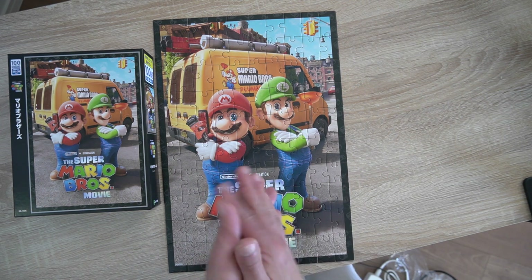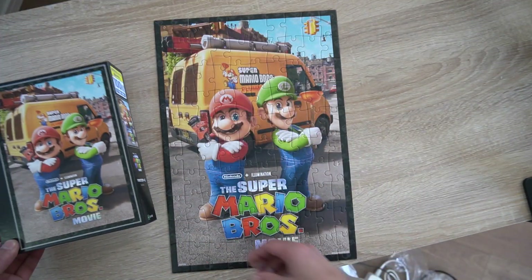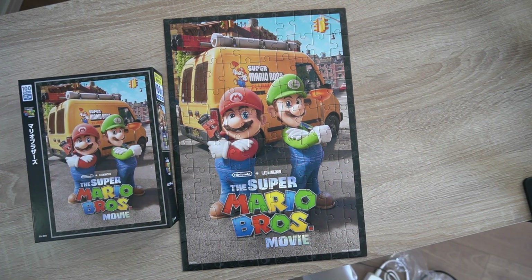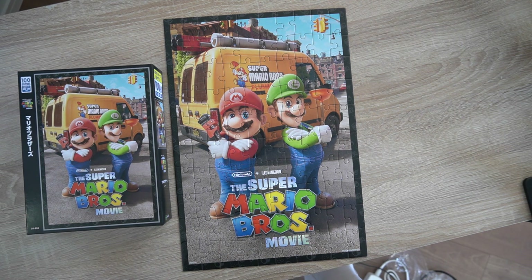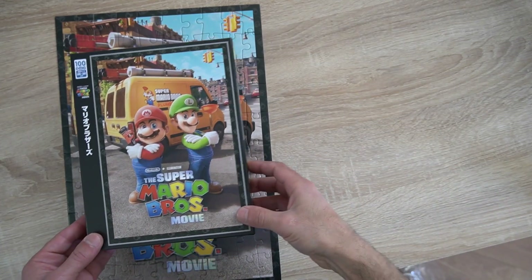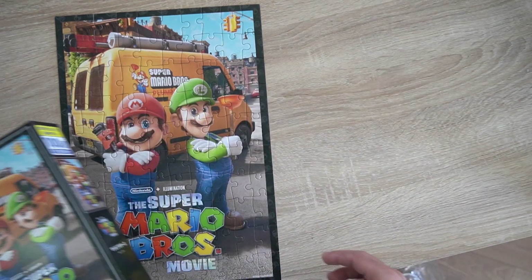After about 45 minutes of intense concentration and trial and error, I finally managed to complete the puzzle, just like the picture on the box.